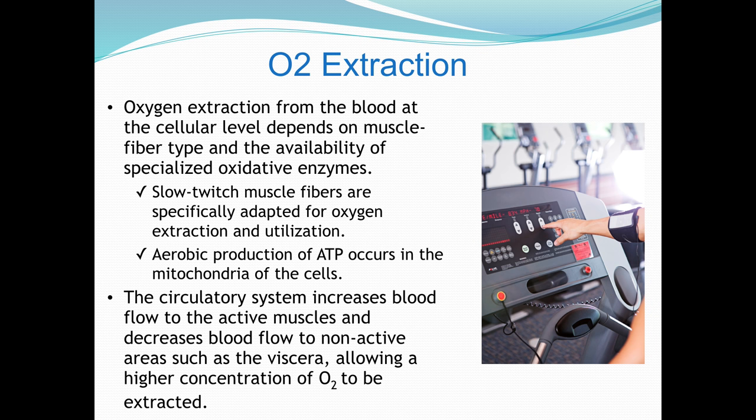When it comes to O2 extraction, when the blood gets to your working muscles and the capillaries, the blood is diffused from your cardiorespiratory system into the muscles via the capillaries. The oxygen in the blood will be used by the mitochondria to help produce energy. Slow-twitch muscle fibers are aerobic because they have mitochondria. Fast-twitch muscle fibers don't — they use stored ATP or produce ATP without oxygen. The circulatory system moves oxygen to muscle tissue where type one muscle fibers use oxygen in the mitochondria to help produce ATP.